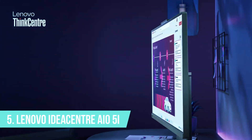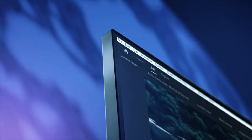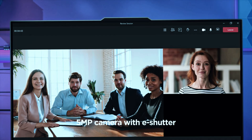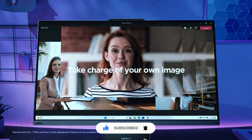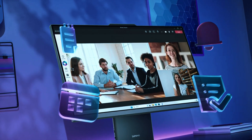Number 5: Lenovo IdeaCentre AIO 5i. The Lenovo IdeaCentre AIO 5i is a sleek and space-saving all-in-one desktop, making it an ideal choice for both home and office use. Combining solid performance, a stunning display, and an integrated webcam, it's designed for work-from-home professionals, students, and casual users who need a reliable and stylish machine without the hassle of multiple cables and bulky towers.